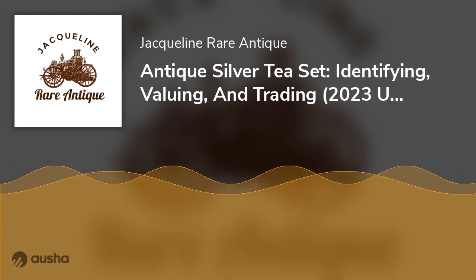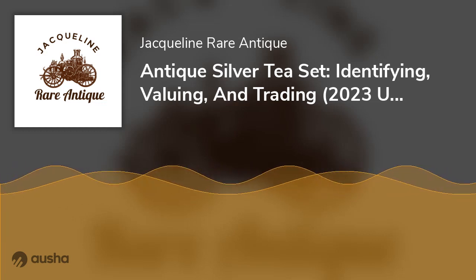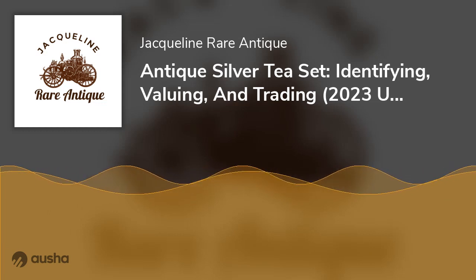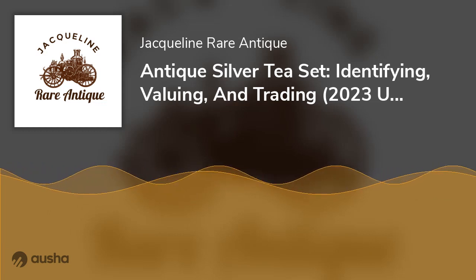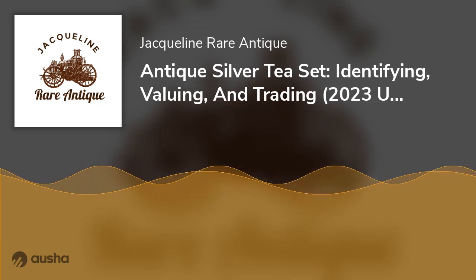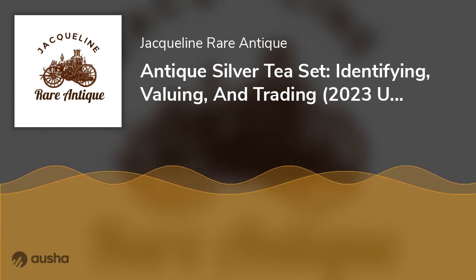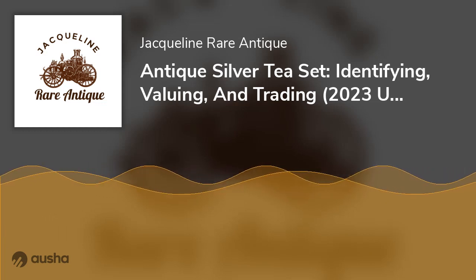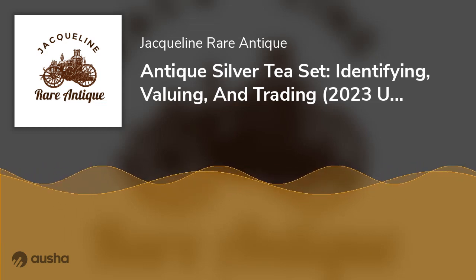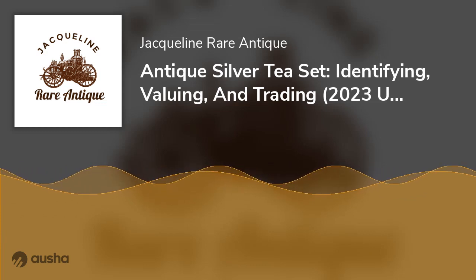Sterling silver tea sets with unidentifiable manufacturer's marks are likely customized monogrammed pieces. On the tea set, you'd see a popular family's crest, initials, or monogram — the first letter of the family name. Weight is also a key factor in determining authenticity because silver as a metal is heavy. Many reproductions made this century are often stainless steel, which is lightweight, so always confirm that.